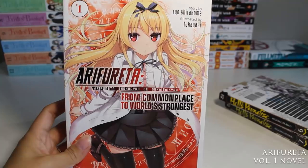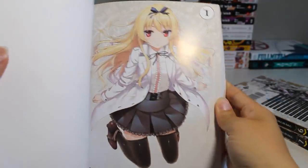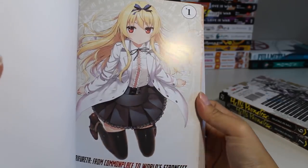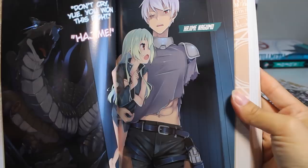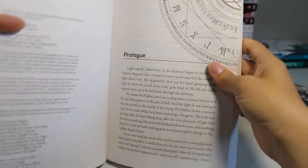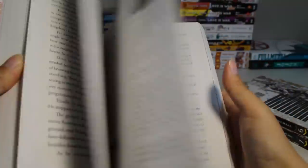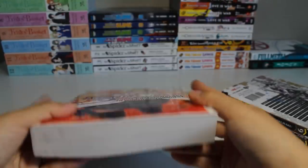Next we have Arifureta, volume one of this light novel series. Honestly I don't know much about this series at all — I just thought the main character looked really cute, and that was the basis for my decision to pick it up. It's quite a hefty novel, so I guess I'll hopefully find out more.